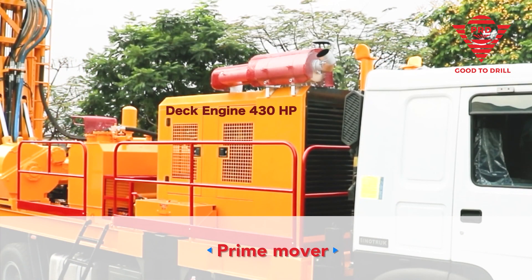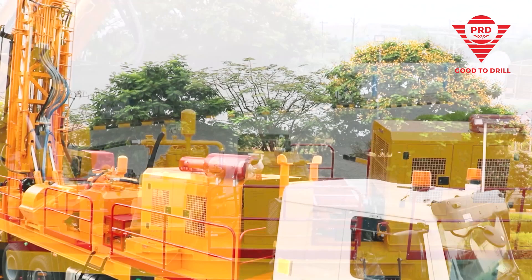Its prime mover — the power system of any drilling rig — is a high-performing 430 HP deck engine for mud rotary drilling.